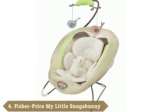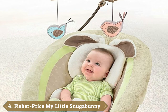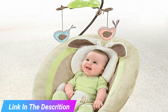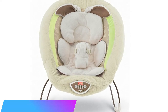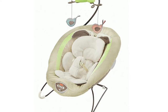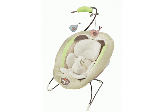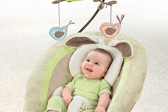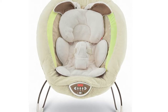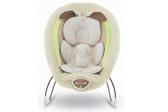Next at number 4, we have the Fisher-Price Snuggabunny Deluxe Bouncer. This is a good pick for parents of newborns because it reclines back far enough that it can be used the day you get back from the hospital. Your baby can continue to use it until they weigh 25 pounds. It also has a removable body insert that's great for the tiniest of babies. As they grow, you can take out the insert to give less support but more room. The eight songs and nature sounds it plays are battery-powered, and parents can even control the volume. That's handy when you have a sleepy baby that you don't want to be disturbed by loud music. Plus, the toy bar can be taken off if you don't want it distracting your baby from their nap. Finally, babies with even sensitive skin will find the material soft and soothing.